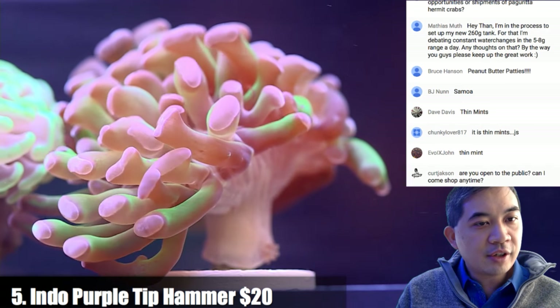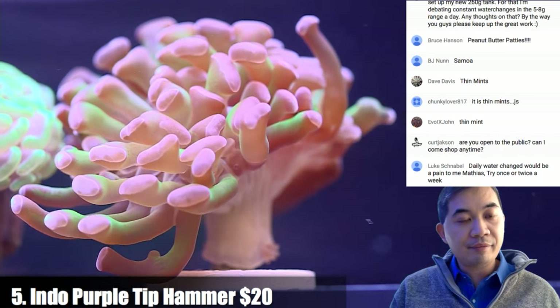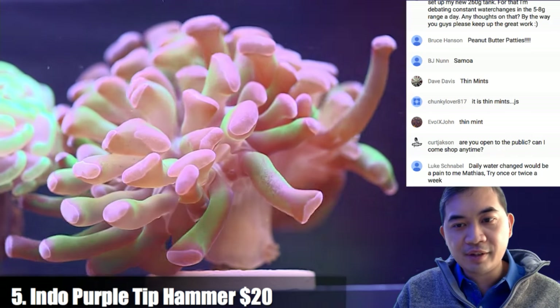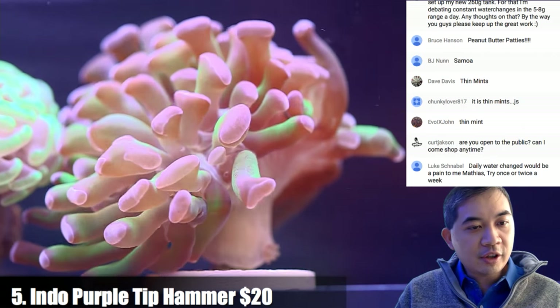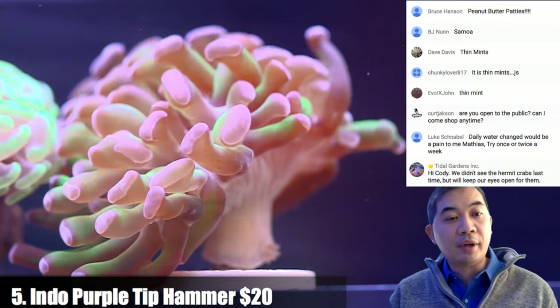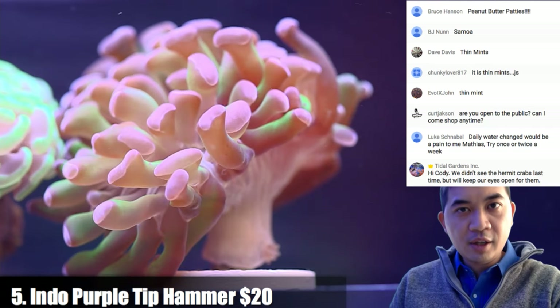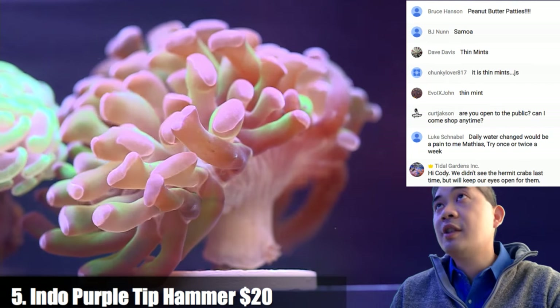On constant water changes: definitely give that a try. You can even do like 10 gallons a day — that's probably what I'd strive for. Kurt asks if we're open to the public — it's by appointment, but we're typically pretty flexible, so just get in contact with us and we'll set up a time.